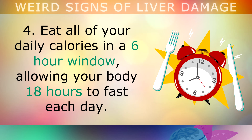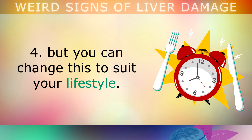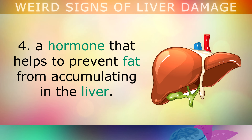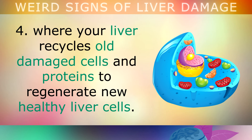Step 4 is intermittent fasting. Eat all of your daily calories in a 6-hour window, allowing your body 18 hours to fast each day. I recommend eating between 12pm and 6pm, but you can adjust this window to suit your lifestyle. This majorly improves liver health by lowering inflammation and increasing insulin-like growth factor, a hormone that helps prevent fat from accumulating in the liver. Fasting also stimulates autophagy, where your liver recycles old damaged cells and proteins to regenerate new healthy liver cells.